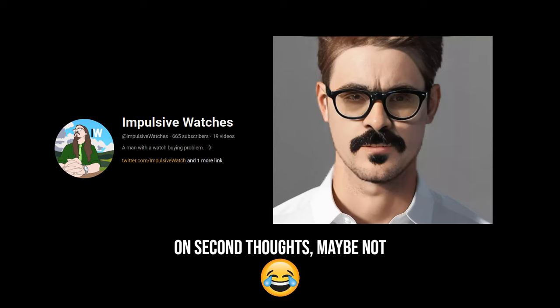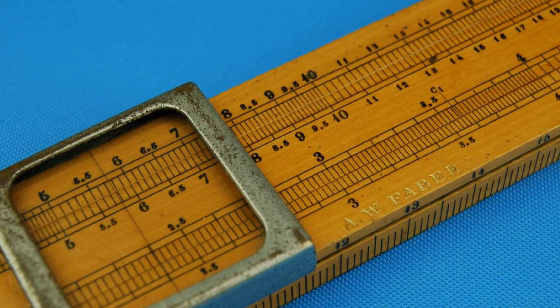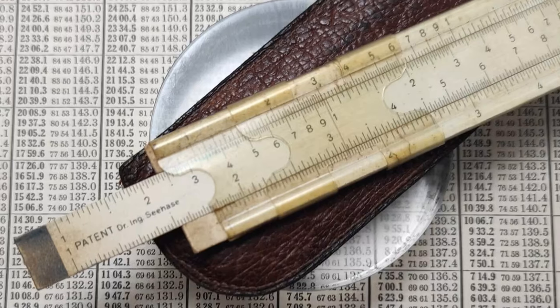The slide rule allowed for more complicated functions and elements of trigonometry to be calculated. The definition for a computer is a machine that can carry out sequences of arithmetic or logical operations. So the slide rule is one of the first devices that can perform calculations and meets the bar for being a simple analogue computer. Over the years, many different mathematical functions were adapted to be calculated through the use of different slide rules. As slide rules were so inexpensive, they remained a widely used tool until the advent of cheap electronic calculators in the 1970s.